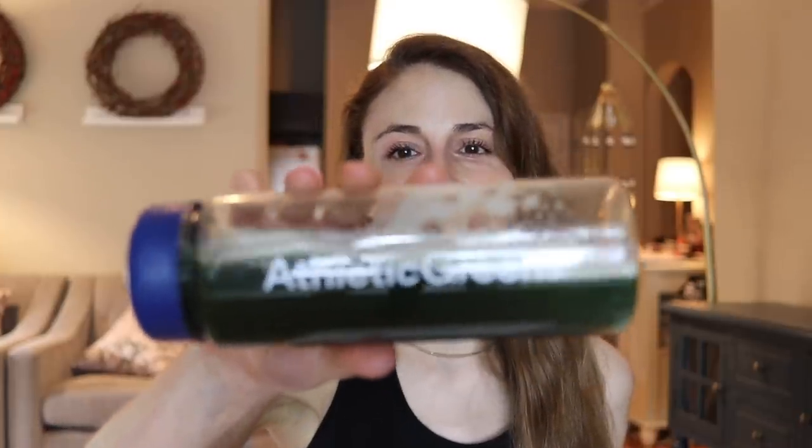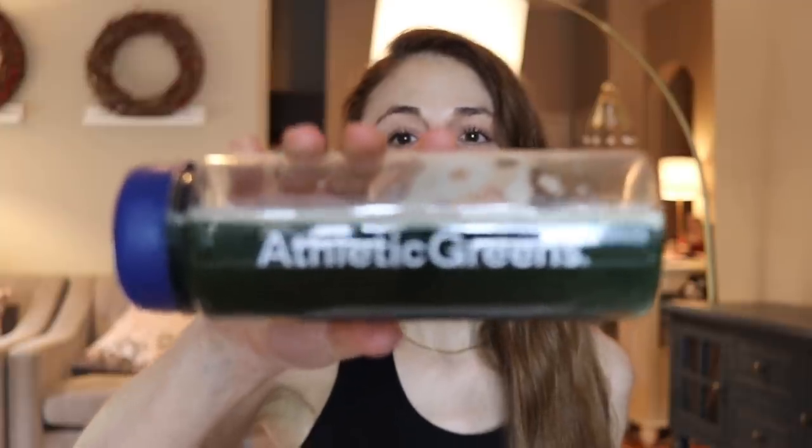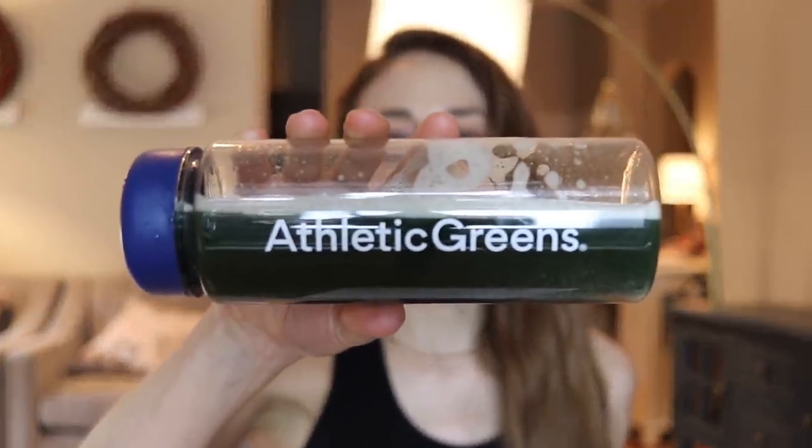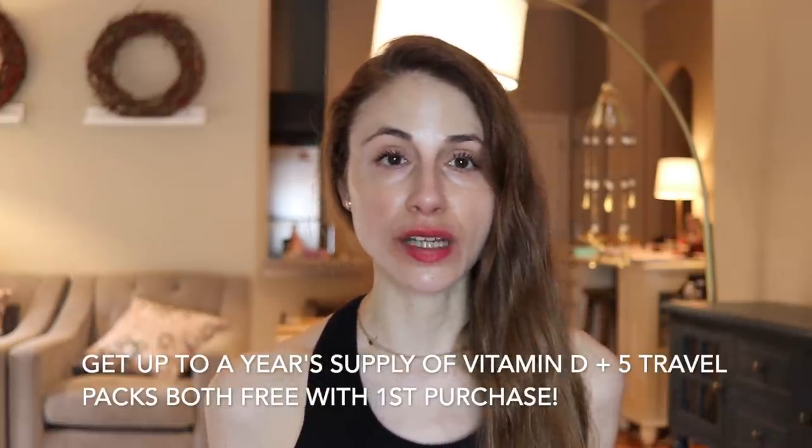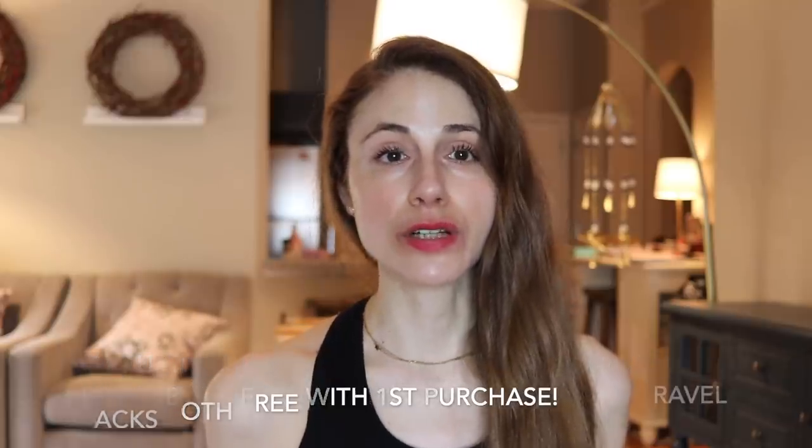Hey guys, in today's video I'm going to be sharing with you 10 tips for brittle nails — how to keep your nails looking healthy, shiny, and strong. Today's video is in partnership with Athletic Greens. Check the link in my description box because right now I have a special offer — you can get a free gift with your Athletic Greens purchase.